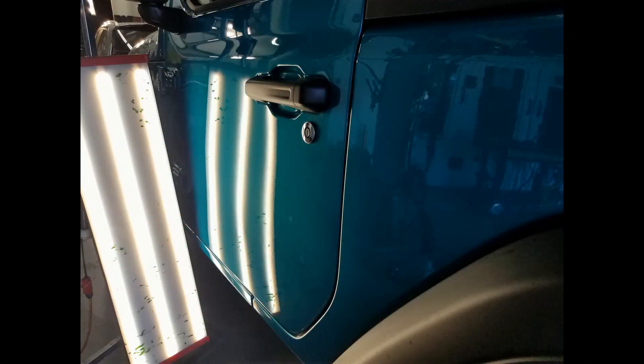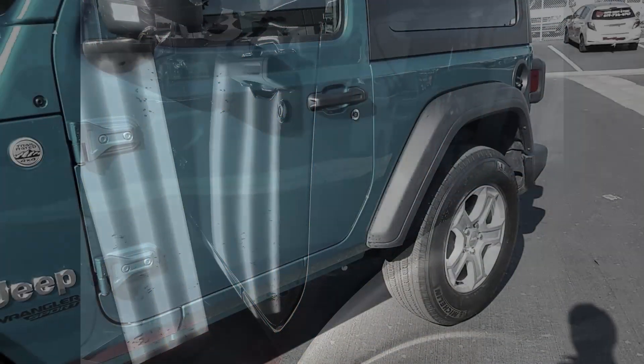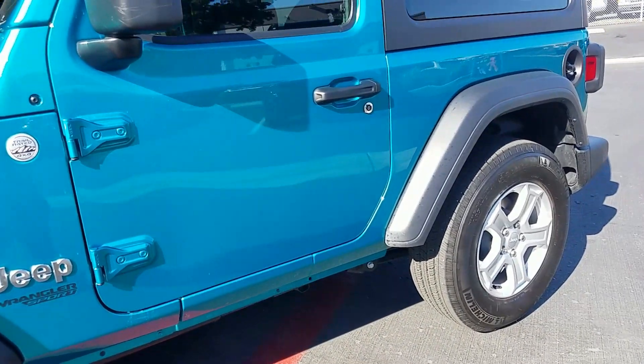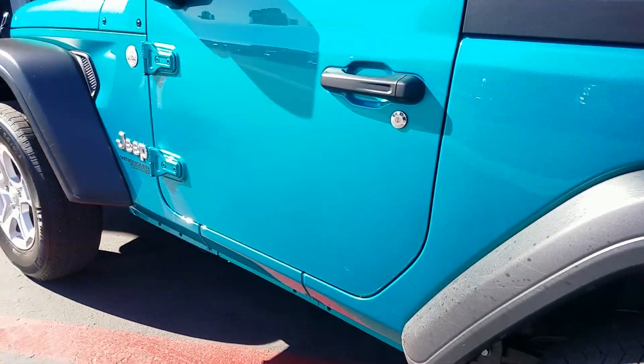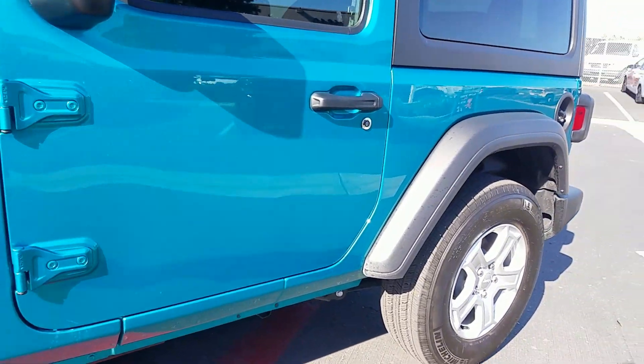Several body shops wanted to paint the whole side of the vehicle, which would have greatly diminished the value of the vehicle and taken a week to do. As you can see, it came out really, really nice with no paint, no bondo, and in a matter of a day with paintless dent repair.